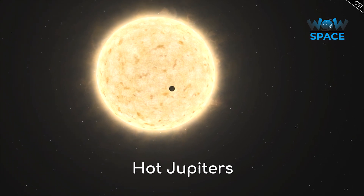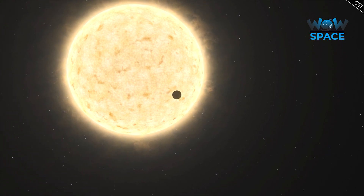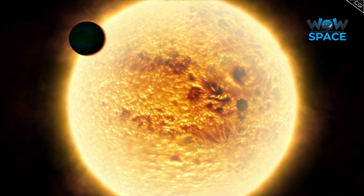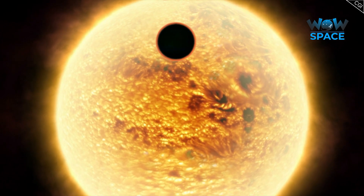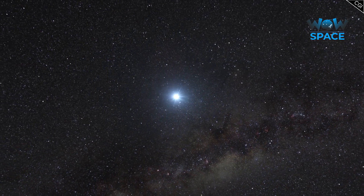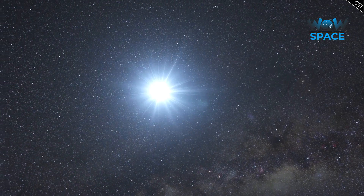These planets are similar in size to our gas giant neighbour, but orbit their parent star very tightly, some with orbital periods of 10 days or less. This means they are extremely hot due to their close proximity to their Sun. The reason exoplanets are only just being discovered is because they are exceptionally difficult to observe, as they are hidden by the brightness of their stars.